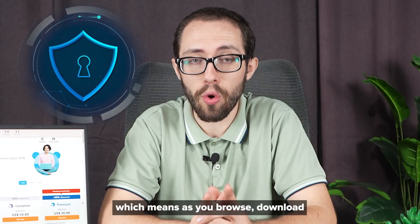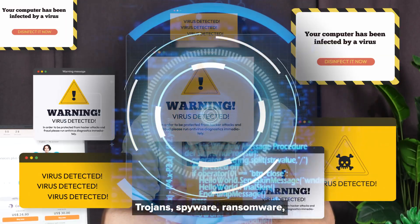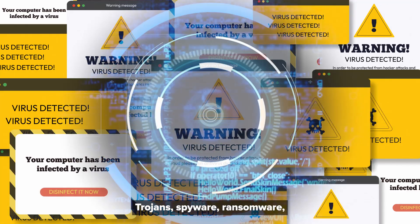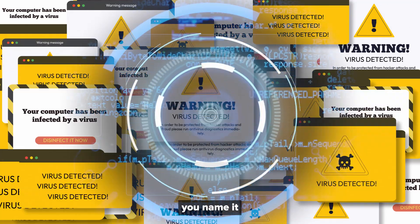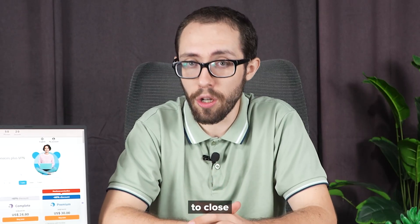as you browse, download, or even just sit online doing your thing, it's scanning for viruses, trojans, spyware, ransomware — you name it. It is always on, always hunting threats before they even have a chance to close.